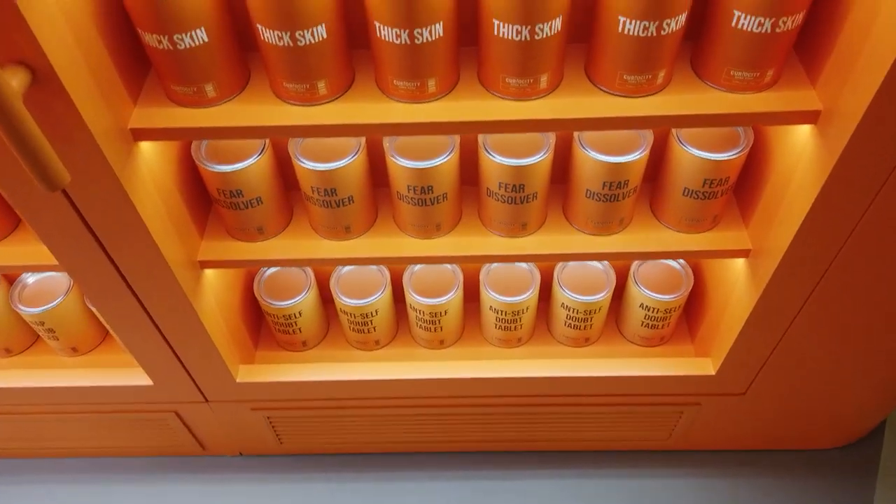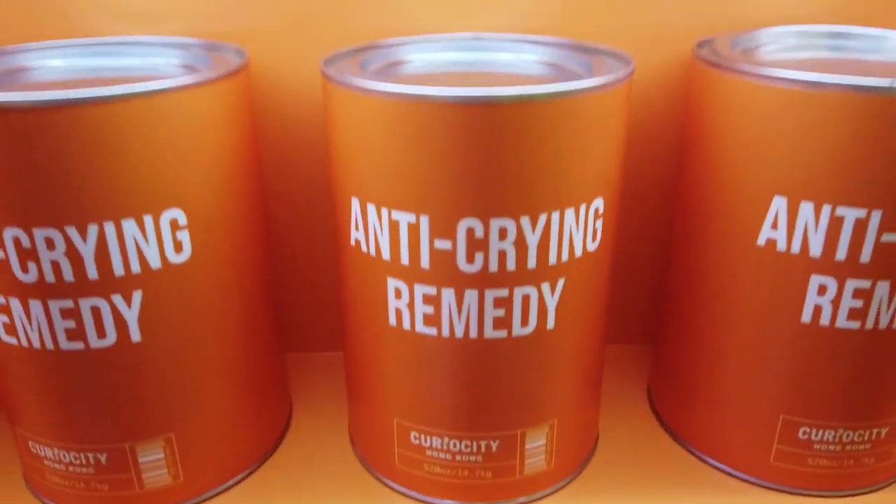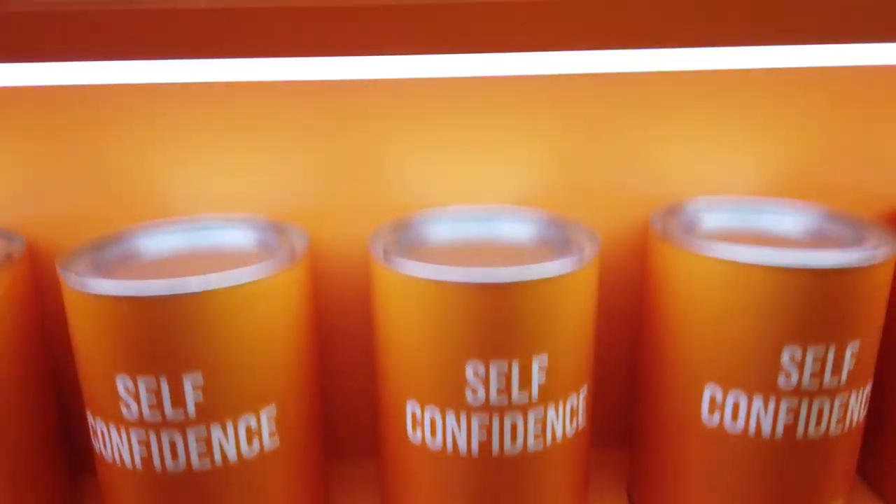The first room looked like a supermarket but the products were quite unusual — dream jobs, fears, communication, relationships. There were a couple of things that I would love to buy. What about you?